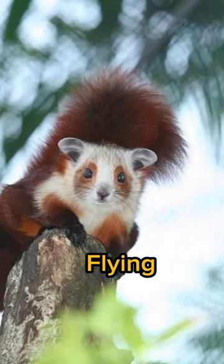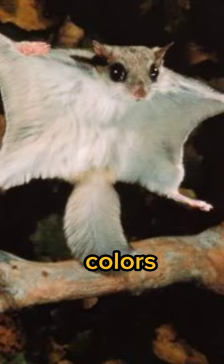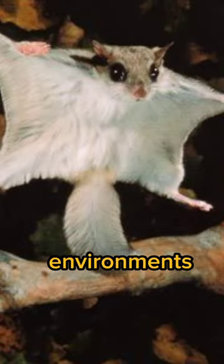Meet the incredible Flying Squirrel, a master of the skies. Flying Squirrels come in various sizes and colors, adapted to different environments.